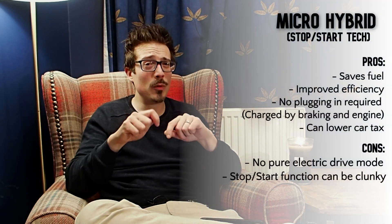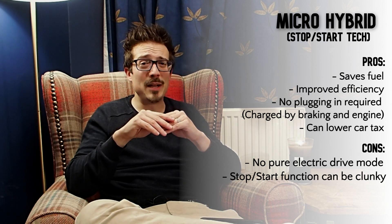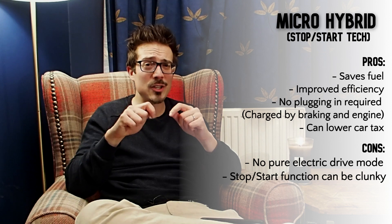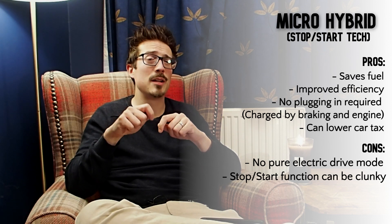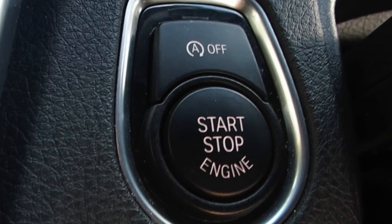We start with micro hybrid systems, which is pretty much commonplace technology across all new cars now. All it essentially means is the car has an energy management system which allows the car when stopped or idle to start and stop without you touching the ignition, and that in turn saves fuel. That's all it is.